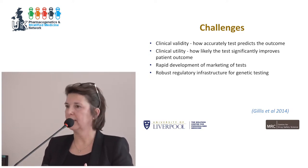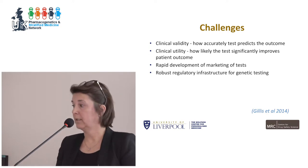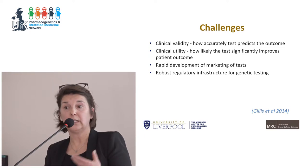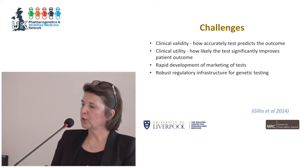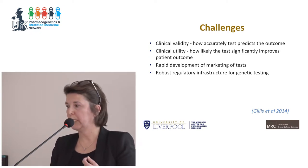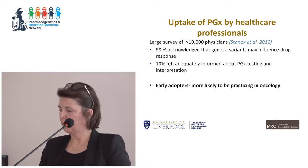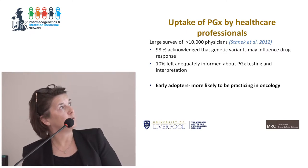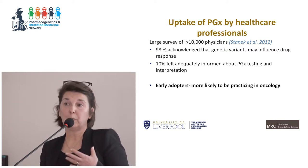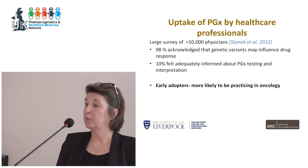The challenges with germline mutations are the same as for any other area of pharmacogenomics. We need to prove clinical validity — whether tests can predict outcomes — and clinical utility, whether tests significantly improve patient outcomes. We're also challenged by rapid development and marketing of different tests, and the biggest challenge is robust regulatory infrastructure for genetic testing. A large survey of 10,000 physicians showed they acknowledge a need for knowledge in pharmacogenomics, but only about 10% felt adequately informed, and early adopters are more likely to be practicing oncology.